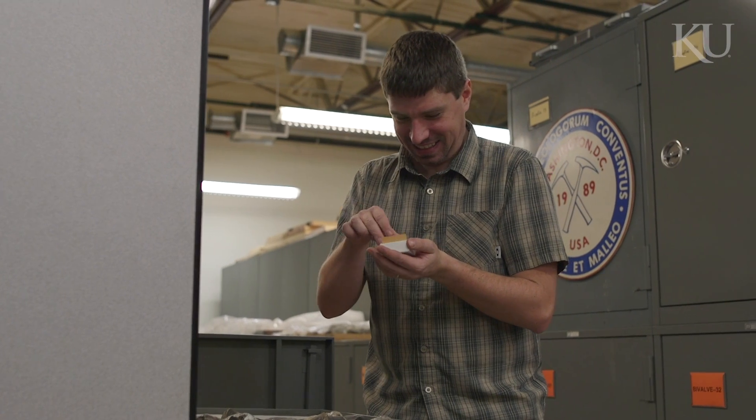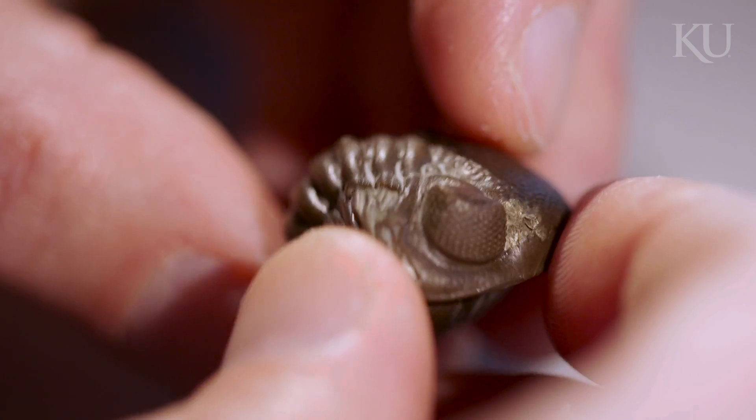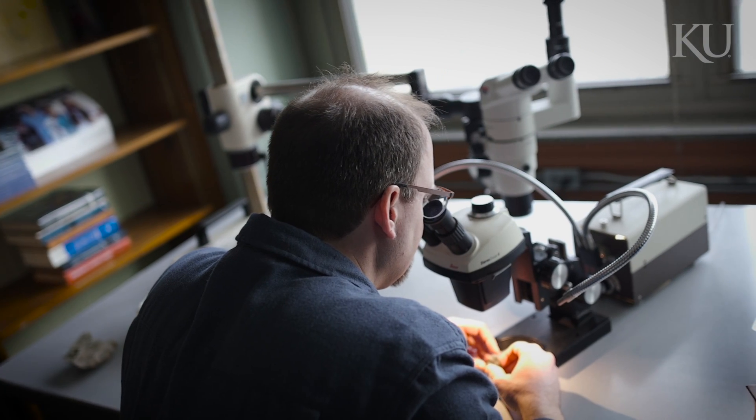To me, that's really one of the fascinating things about getting to study fossils. I like it from the curiosity perspective, but a lot of the research I do looks at how life responds to major changes. And that can help us predict what's happening today and what might happen in the near term over centuries as well.